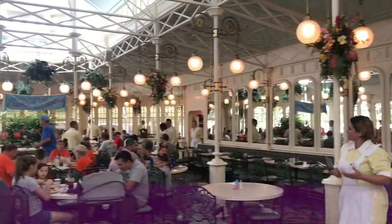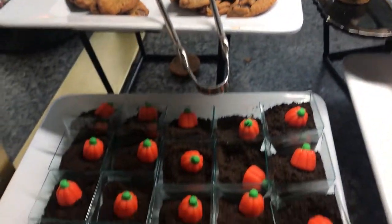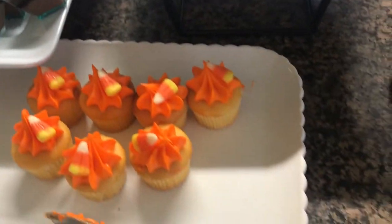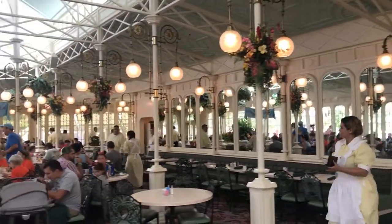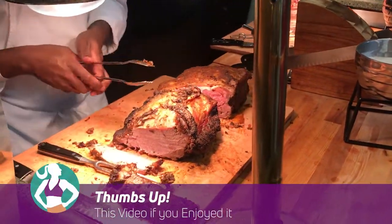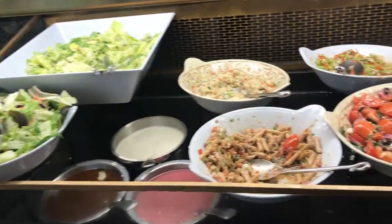Have you been to the Crystal Palace Buffet? If you have, please leave our viewers your review below — let us know what was worth it and what was not. If you haven't been, is the Crystal Palace on your list of restaurants to eat at? What other restaurants would you like to see a review of? Let us know in the comments below. That's a wrap for this review — thank you so much for joining us in today's Healthy Disney video. I hope this video showed you some of the healthy options available at the Crystal Palace Buffet. Give this video a thumbs up if you enjoyed it and consider subscribing so you don't miss out on the next Healthy Disney video. My name is Dani and I make two videos weekly about fitness, food, and travel at Walt Disney World. I can't wait to see you in the next one. Bye!